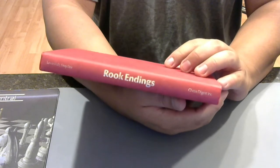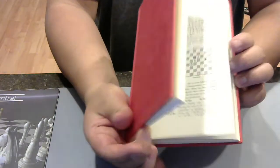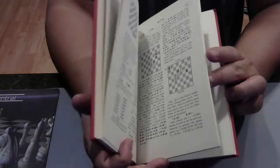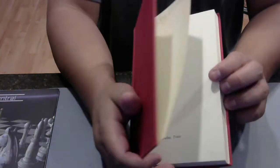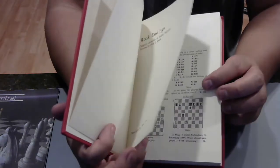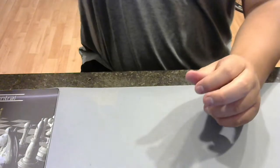The famous Rook Endings by Levenfish and Smyslov. This is a very popular, very famous book which I bought used. Rook Endings — probably the most popular endings in chess in terms of recurring. If you want to get good at rook endings, I don't think you can go wrong with Levenfish and Smyslov. It's become a bit of a classic in chess for a reason — a reason I cannot really tell you why because I haven't read the book. But I have it.